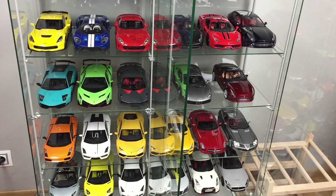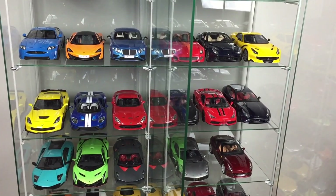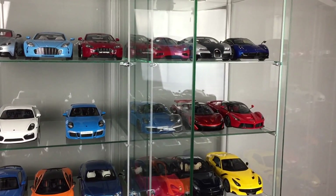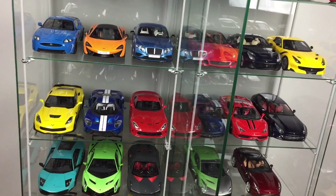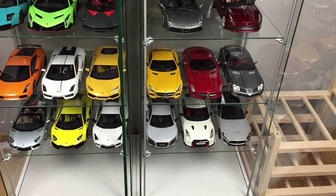I paid for my models mostly in Euros or my local currency. Models in Europe are more expensive than in the USA, so don't be surprised by the total amount. The amount is without transport. Some models are now more expensive than at the time of purchase and their price is still growing.